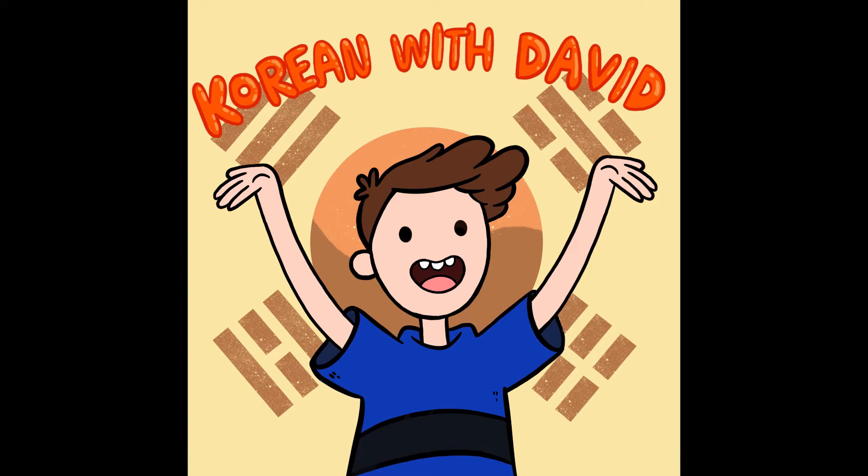Let's start with 'please say that again,' which is 다시 한 번 말해주세요. 다시 means 'again,' and 한 번 means 'one more time.' So that's 다시 한 번 말해주세요. A little slower: 다시 한 번 말해주세요.